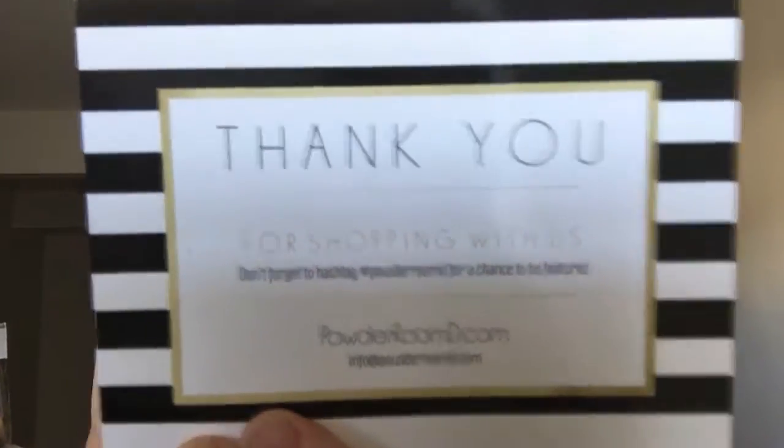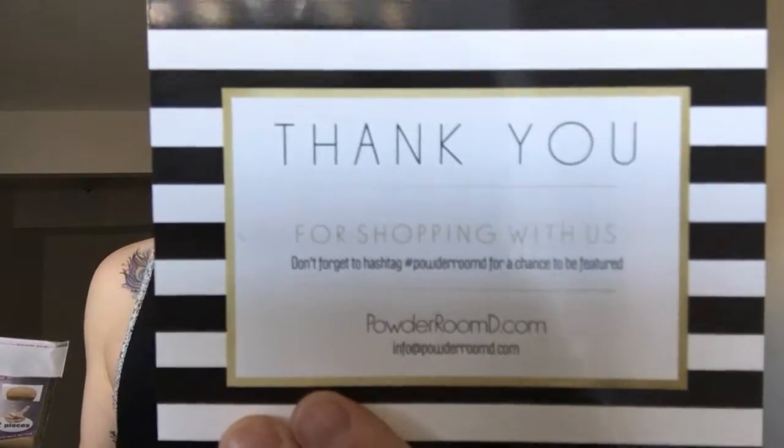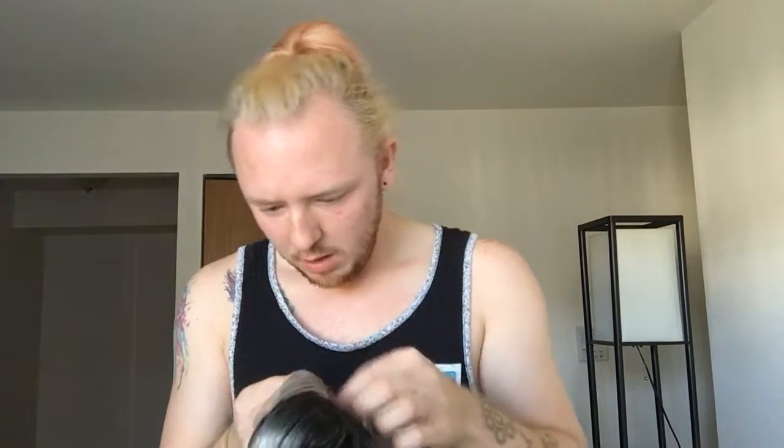We're going to start with the one I actually bought and really wanted. Like with any wig from Powder Room D, you get a little thank-you card — so nice. As always, you also get a wig cap. Now let's pull this out of the net — I can never find how to get into the net, it's always kind of annoying. But honestly, I always wonder how they even get the wig into the net in the first place.